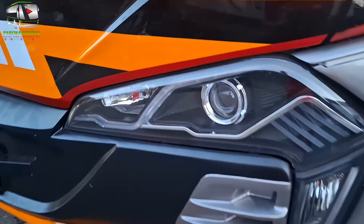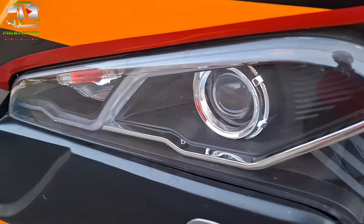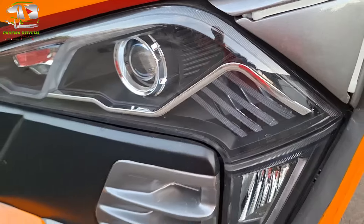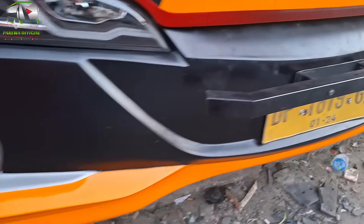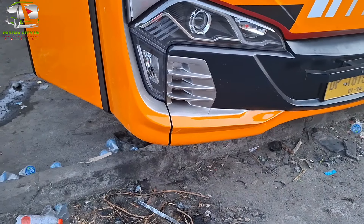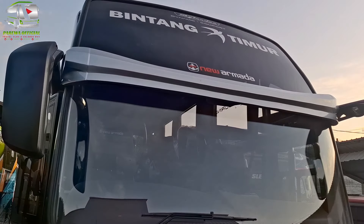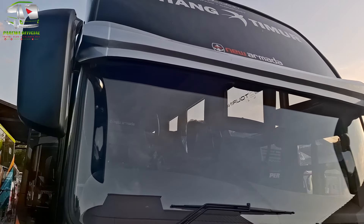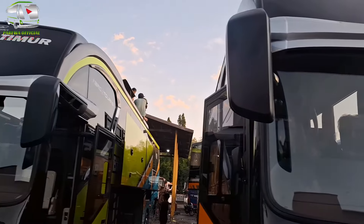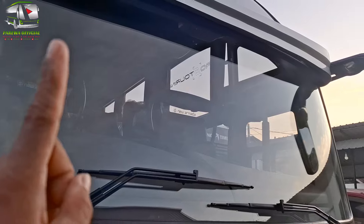Kita lihat lampu utamanya seperti ini. Ini masih model yang lama, sama dengan yang sebelumnya. Di sini sudah dikasih tanduk atau hiasan di bagian depan. Di atas kacanya bertuliskan Skylander, ada Bintang Timur, dan juga ada New Armada. Untuk bandonya polos. Warna hitam untuk spionnya atau tanduknya, dan warna abu-abu untuk bagian lainnya.